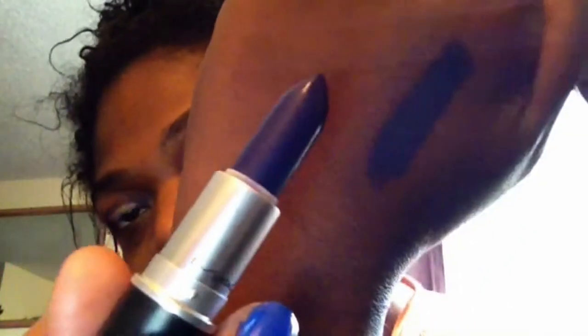Gunner is definitely a matte lipstick; however, even swatching it you can see that it's a bit creamy. It's pretty, it's on the creamy side — it's definitely a matte but definitely on the creamy side. It's not so creamy to the point where it's gonna wear off. Once you put it on you're good to go; you don't really have to retouch your lipstick, which is what I'm loving.